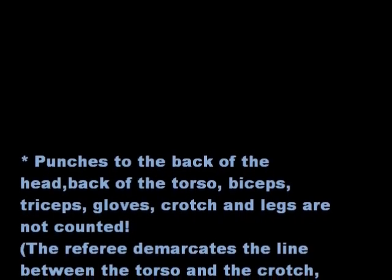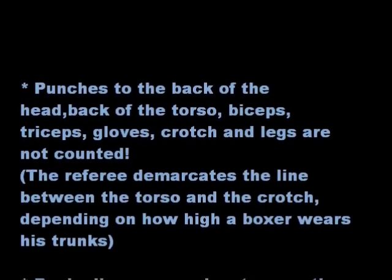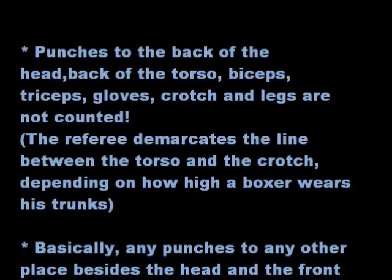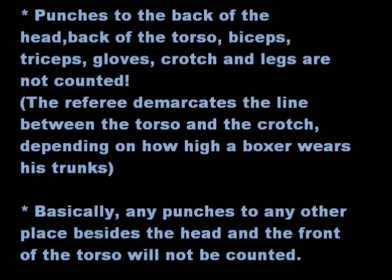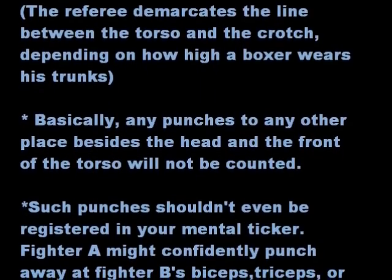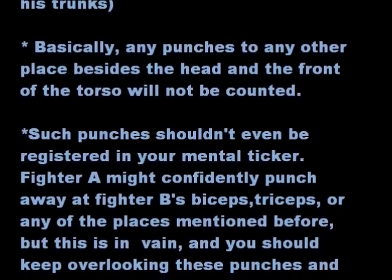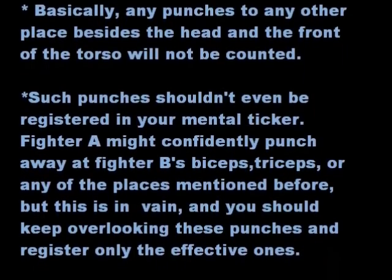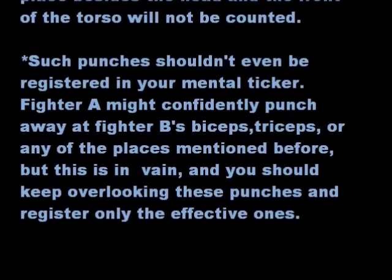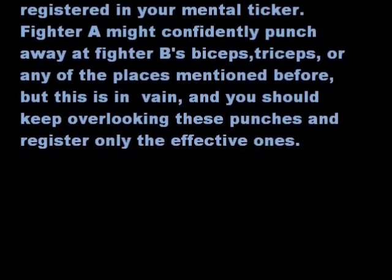Punches to the back of the head, back of the torso, biceps, triceps, gloves, crotch, and legs are not counted. The referee demarcates the line between the torso and the crotch, depending on how high a boxer raises their trunks. Basically, any punches to any place besides the head and the front of the torso will not be counted. Such punches shouldn't even be registered in your mental ticker. Fighter A might confidently punch away at the opponent's biceps, triceps, or any of those places — but this is in vain, and you should overlook these punches and register only the effective ones.